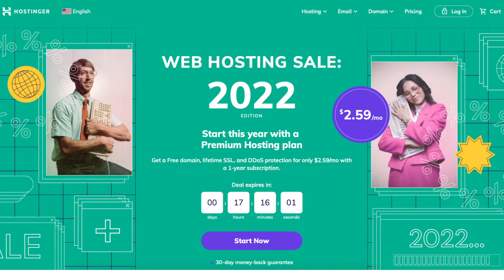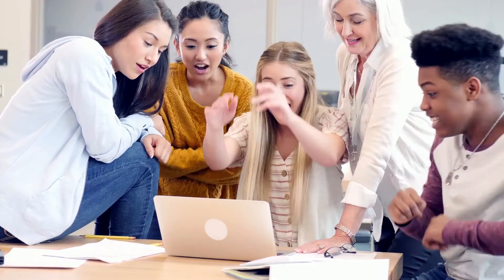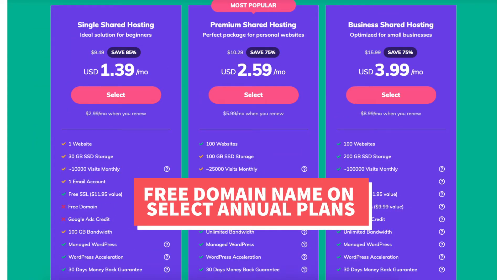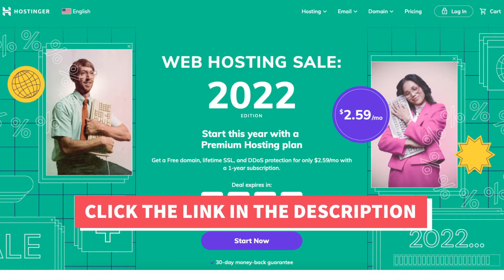I'll also be providing you with a Hostinger promo code that Hostinger has provided me with, so you can save some money on your Hostinger domain name and web hosting purchase. You will get a Hostinger hosting discount plus a free domain name on select annual plans. To take advantage of the discount, just click the link in the description below and enter the promo code I provided next to the link at checkout.